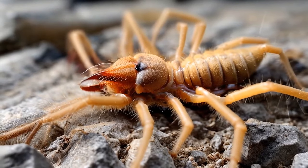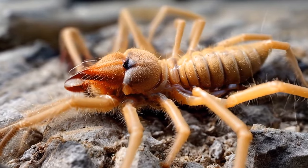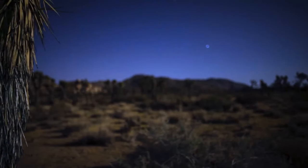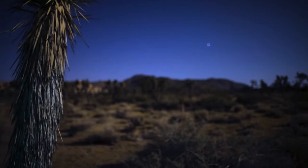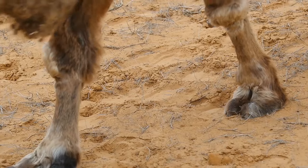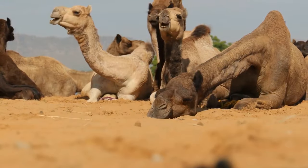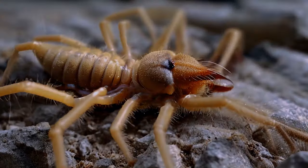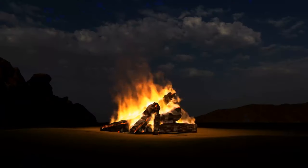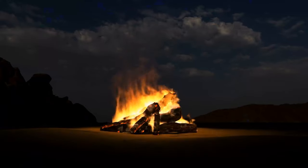Most often, you can find camel spiders in the deserts of the Middle East, but they also live in Mexico and the southwestern U.S. These runners are nocturnal and try to avoid the sun during the day, so they are always hunting your shadow. They got their name because they often hide in the shadows of camels. You won't hide from them during the day, but they will also come after you at night, especially if you make a fire. Sulpugids always run to the light in the hope of eating something.